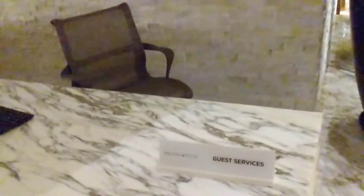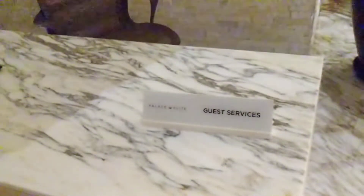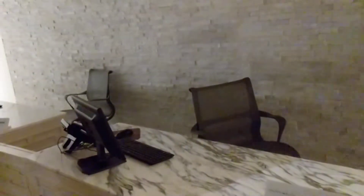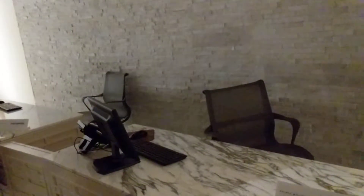As you were coming in the doors, it's directly to your left — this is the guest services desk. This is the desk where you will need to check in and activate your resort credit.